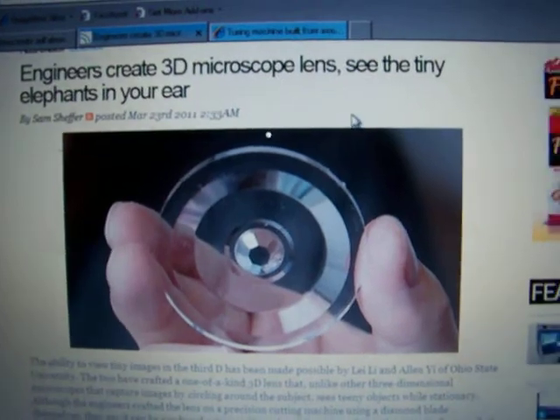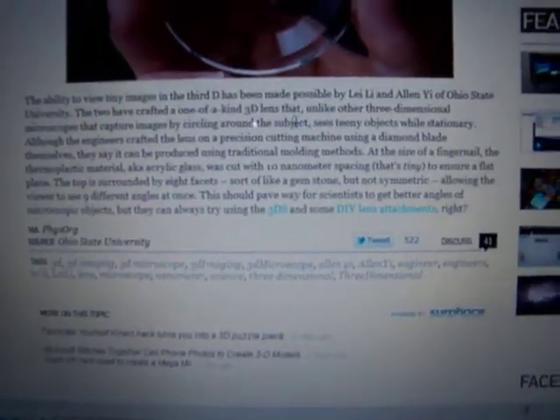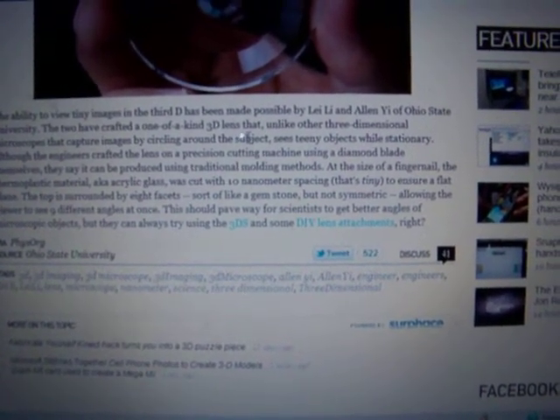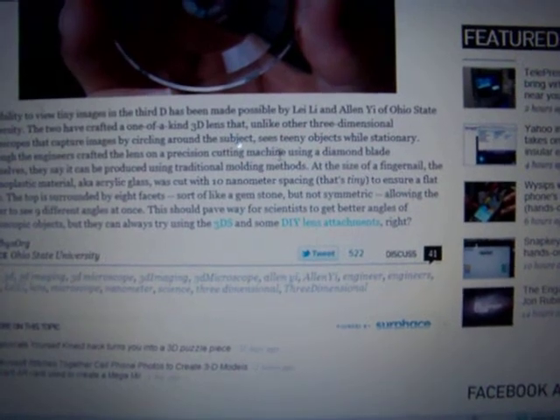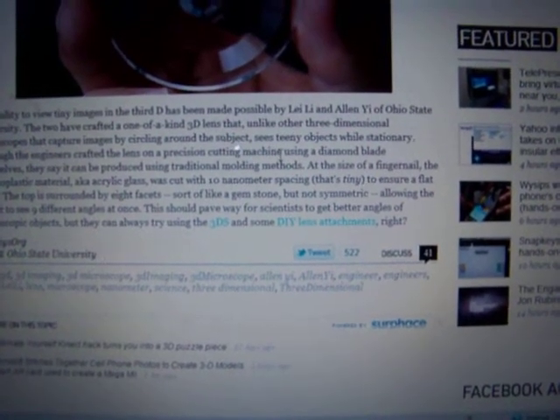Next, engineers create a 3D microscope lens to see tiny elephants in your ear. The ability to view tiny images in 3D has been made possible by Lei Li and Alan Yi of Ohio State University. The two have crafted a one-of-a-kind 3D lens that, unlike other three-dimensional microscopes that capture images by circling around the subject, sees tiny objects while stationary.